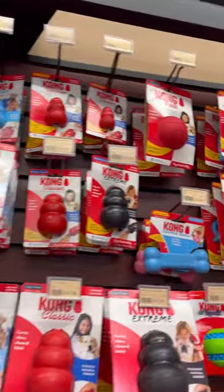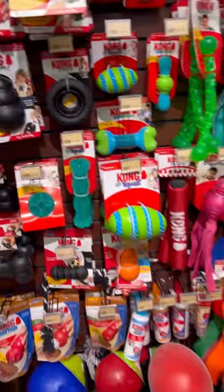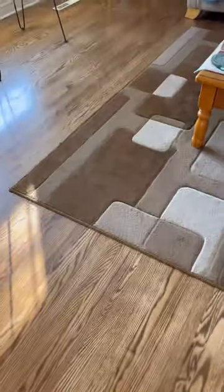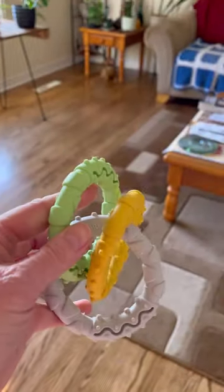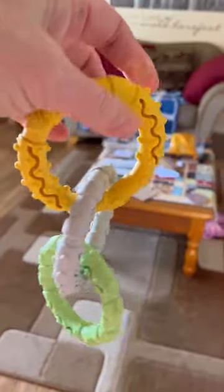So here we are at the pet store looking for toys for Chance, looking for teething things. I wonder what he would like. I ended up getting him teething rubber rings and I washed them so they're all ready for when he comes home. They're great for playing tug-of-war with his humans.